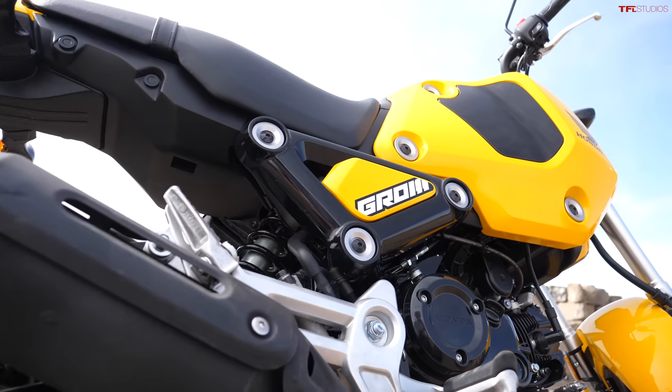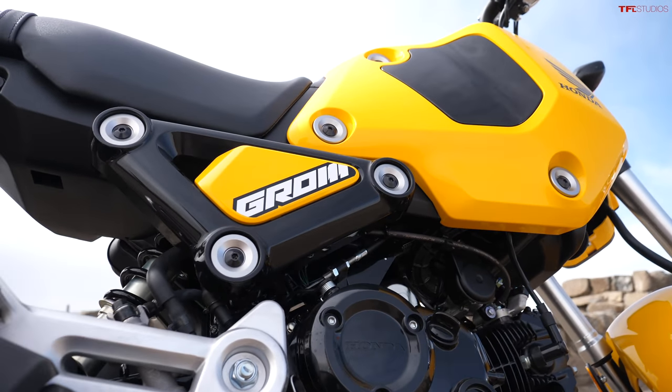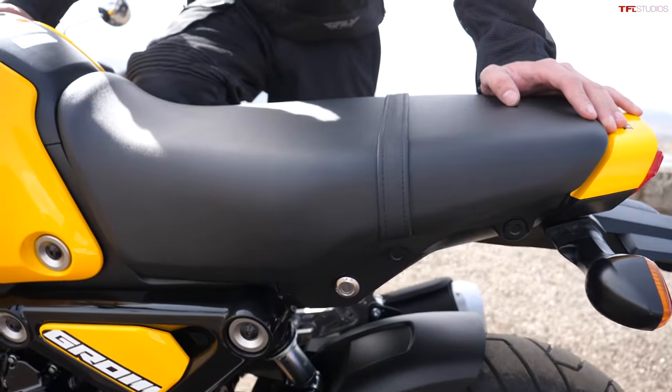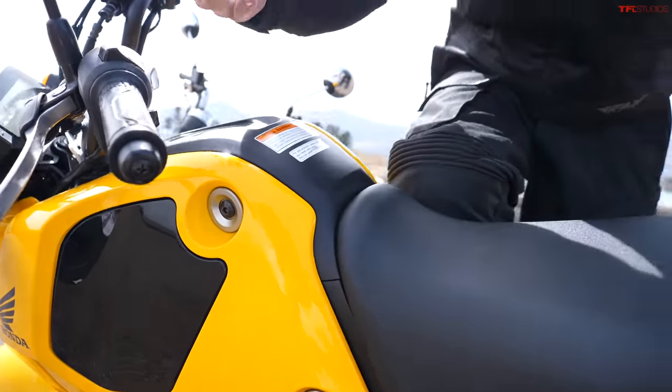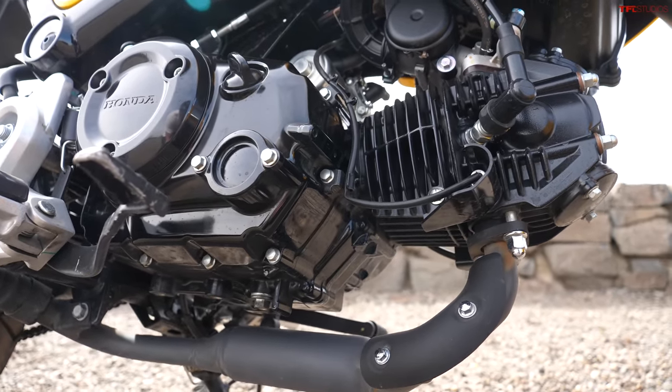This is the all-new 2023 Honda Grom, the sport bike-styled mini-moto from Honda. For 2022 this was all new, so all these changes carry over for the 2023 model year. The new bike has new bodywork, a new motor with an extra fifth gear, an actual replaceable oil filter — which a lot of Grom owners were begging Honda for — a new dash and new instrumentation, but overall it's pretty much the same compact little sport bike we know and love from Honda.